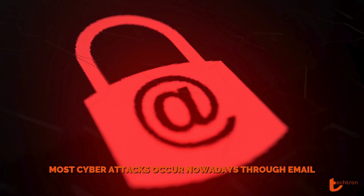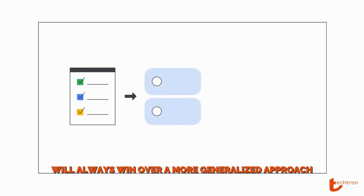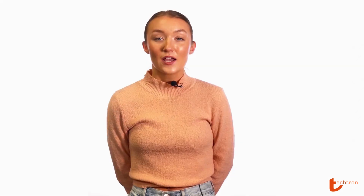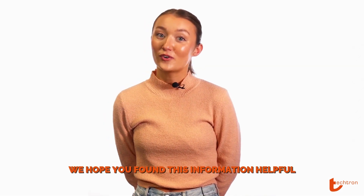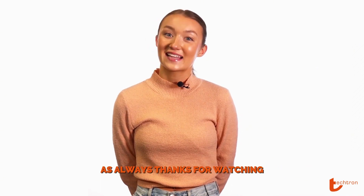Most cyber attacks occur nowadays through email, so having a specialized service to prevent this will always win over a more generalized approach through your current email provider. We hope you found this information helpful — be sure to reach out if you have any questions. As always, thanks for watching.